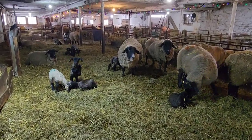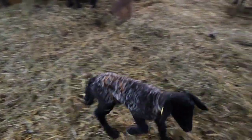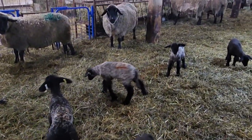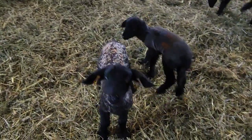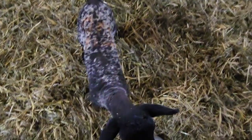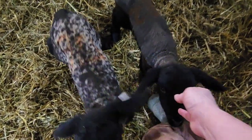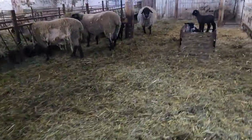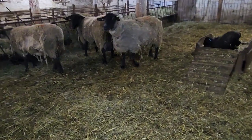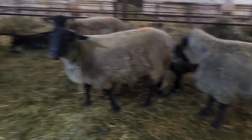I'm just in here checking that everybody's okay. Oh, I know who this guy is — this is the guy with the mom with the big nipple. He recognizes me as someone who can give him a bottle. There's a lot of you in here.